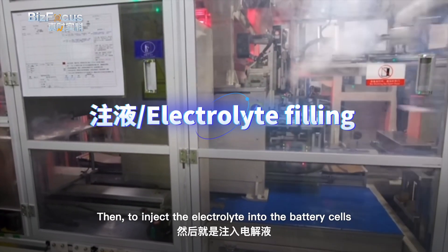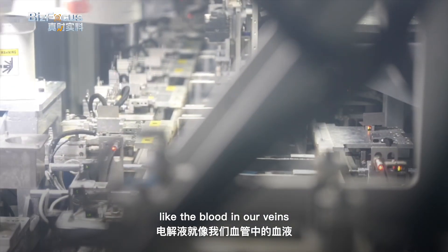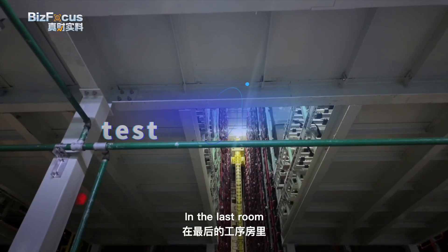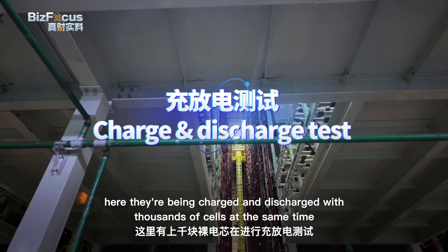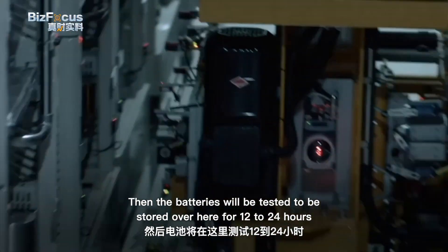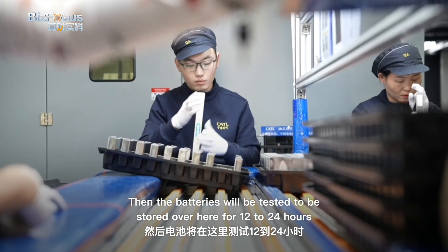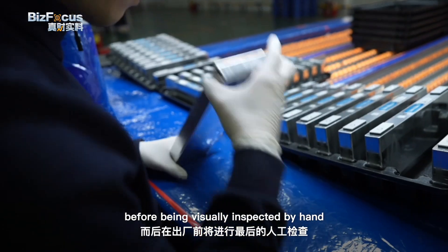Next, electrolyte is injected into the battery cells — like blood in our veins. In the last room, thousands of cells are being charged and discharged at the same time. The batteries are then tested and stored for 12 to 24 hours before being visually inspected by hand.